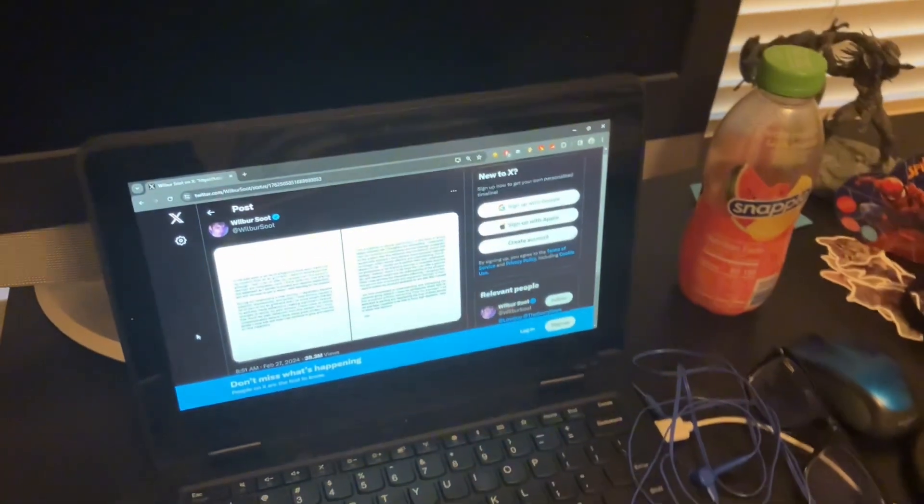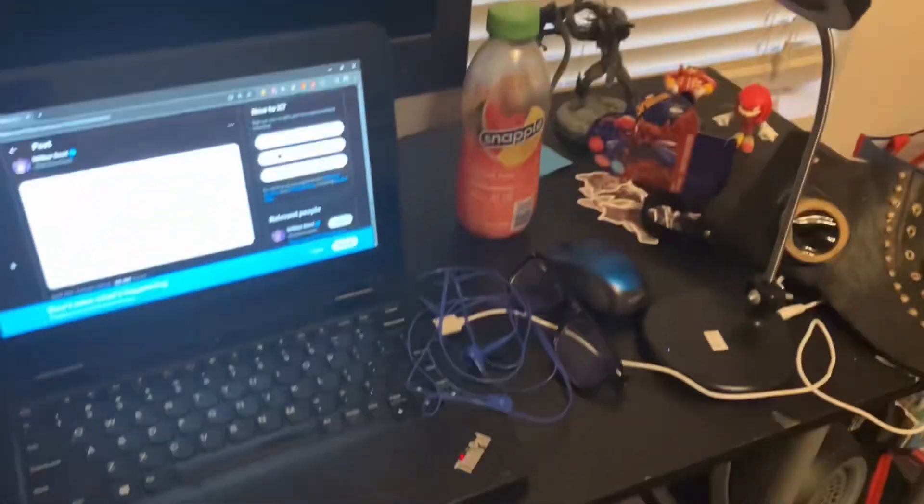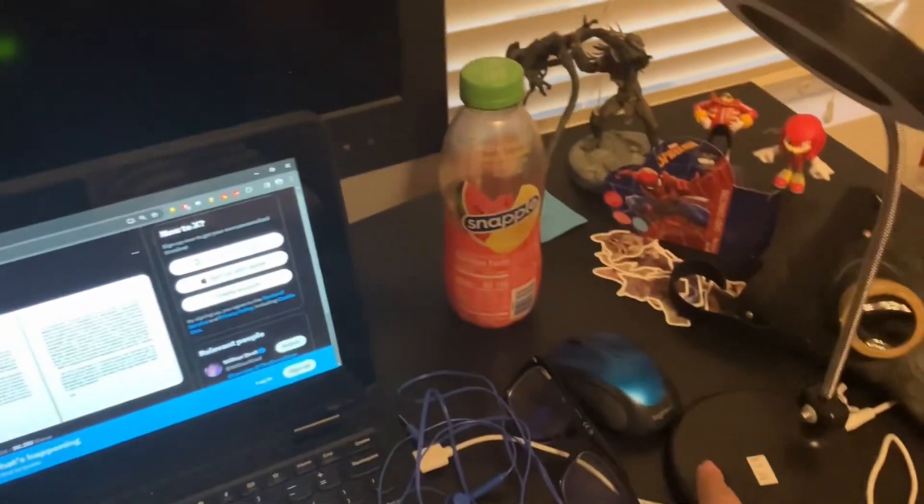These are my earbuds right there that I was wearing. I'm not wearing the mask right now, but I'm trying not to do a face reveal. I even have this old thing here — something I can use to switch the screen from my laptop onto here so it's like a bigger screen. I also have this light right here.